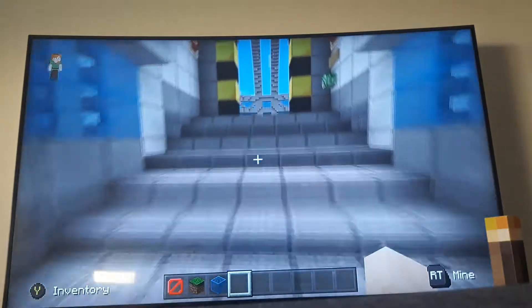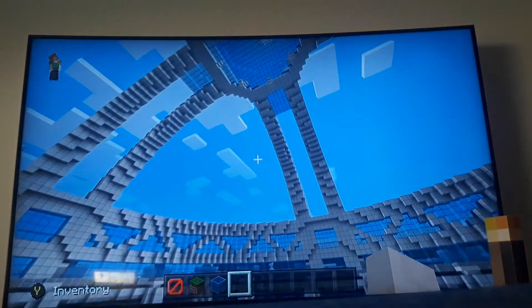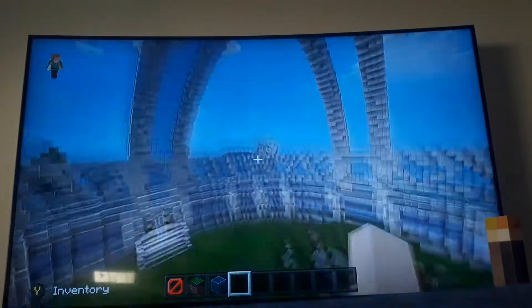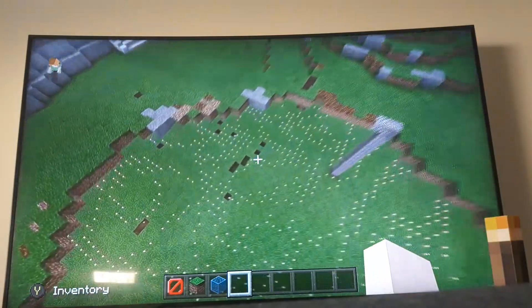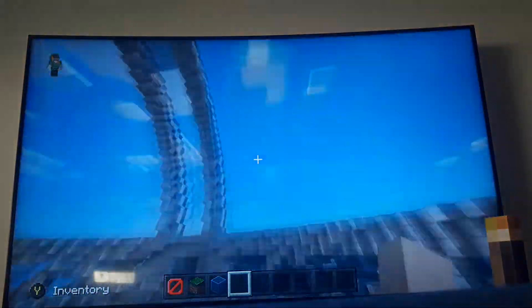This is the big dining room and I'm still working on this. As you can see I haven't even finished the glass yet, so yeah. I'm still working on the dining area.